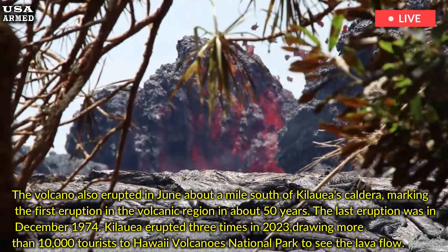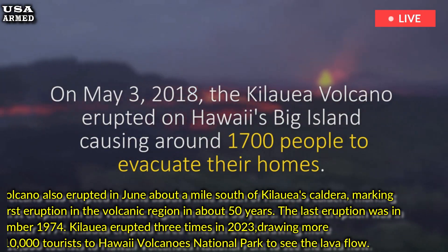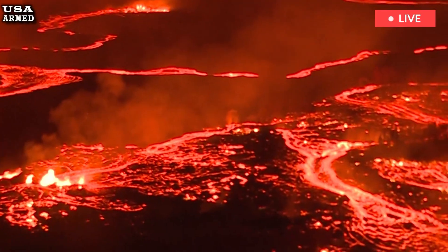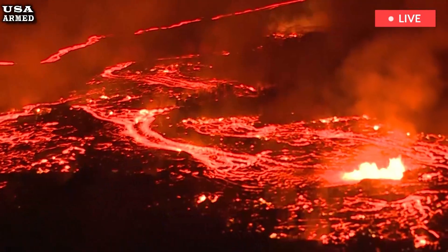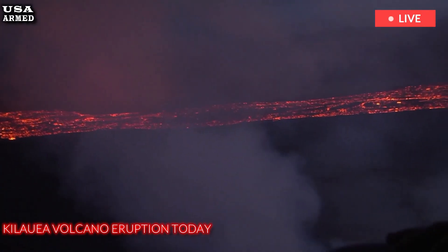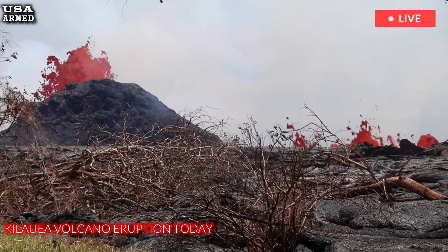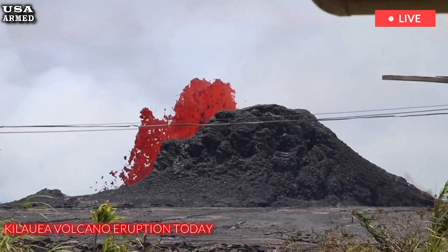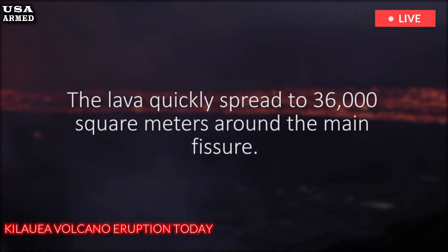Kilauea erupted three times in 2023, drawing more than 10,000 tourists to Hawaii Volcanoes National Park to see the lava flow. In 2018, the volcano erupted for three straight months, destroying more than 700 structures, including 200 homes on the Big Island, and displacing about 3,000 people, many of whom were unable to return home for more than a year after the eruption.